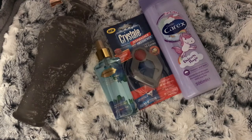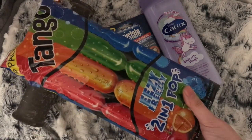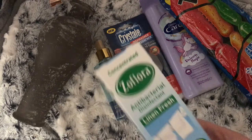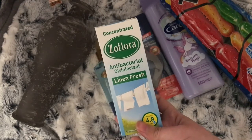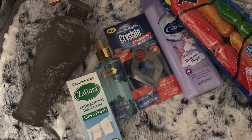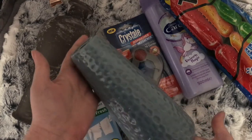Into my second bag, I picked up some of the Tango Snap ice lollies for my two girls. And another linen fresh Seflora. This is the one I like to put in with my washing. If you don't know what Seflora is or how to use it, I will link my blog post in the description box. I just put a capful in with my washing liquid and it makes everything smell nice, especially my sheets and towels. I also picked up this other vase and this was down to 50p as well.